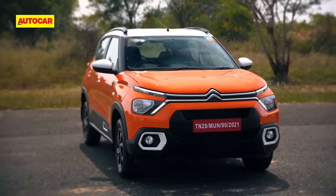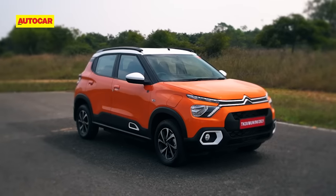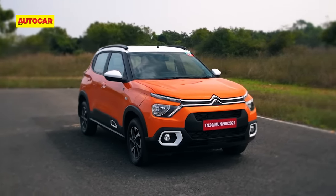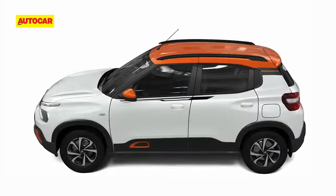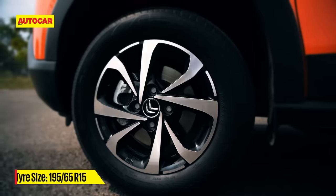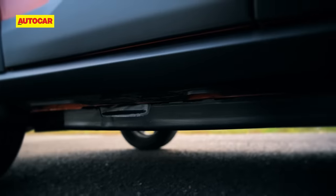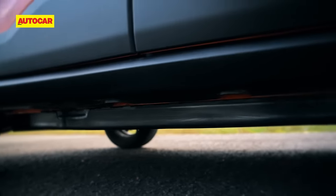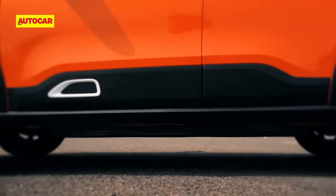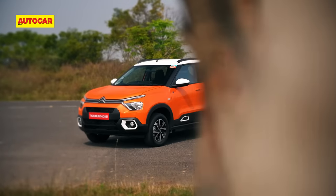Before we get to the performance, let's take a quick look at the design. Visually, it's identical to the ICE version with distinct Citroën styling, and you get plenty of customization options — 13 color options, 3 customization packs, and two interior trim options. Over to the side, it still gets 15-inch steel wheels and the charging port is on the driver side fender. Due to the battery pack located under the floor, ground clearance is down to 170mm from the ICE version's 180mm. At the rear, apart from the EC3 badge, there's no change, and overall it remains a stylish hatchback.